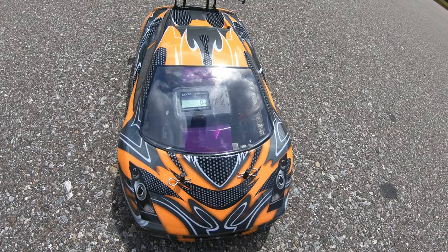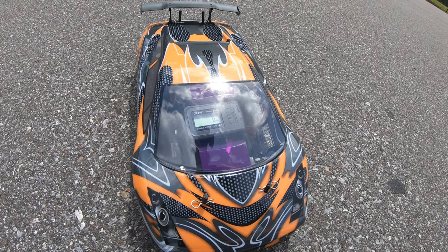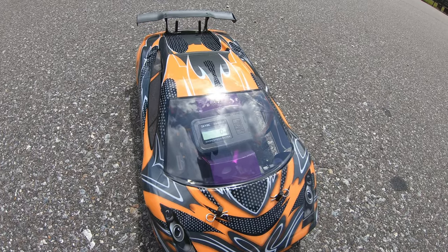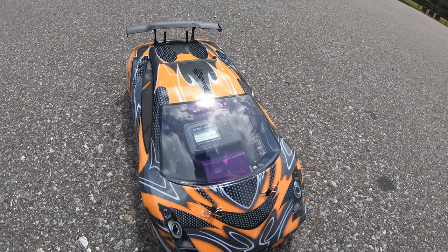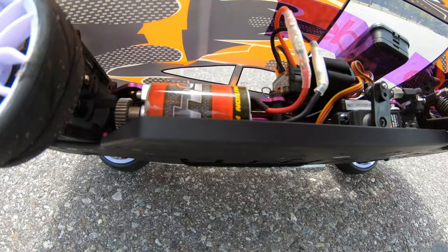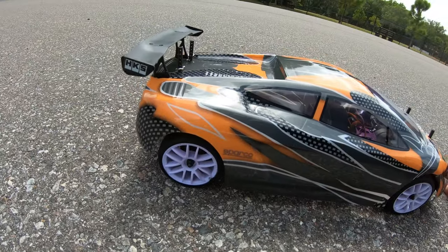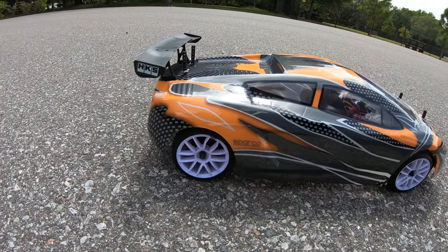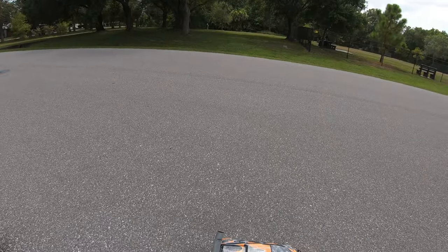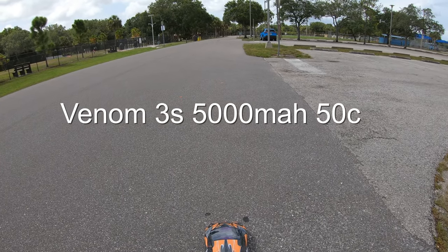Hey, what's up guys, Joe with umgrc.com. We're doing a little contest — a fun battle between 10th Scale Garage and myself. He already got his up to 43 miles an hour. This is the Redcat Lightning EPX running the stock brushed motor it comes with. I just have a 33-tooth pinion gear on it and some cheapo Redcat tires. We're gonna see how fast this thing goes — it's running on a 3S LiPo.